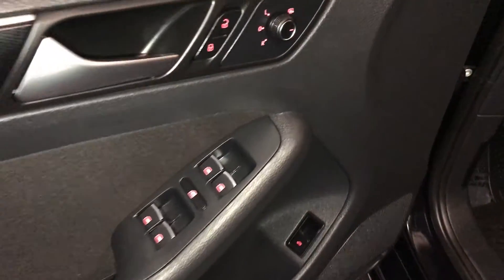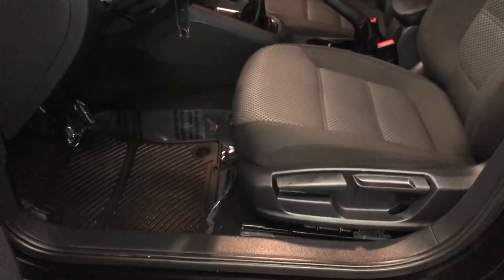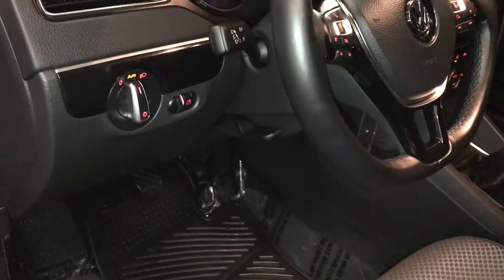Powered windows, locks, and side mirrors — they're heated. Trunk release. Driver and passenger have recline levers and slider bars to adjust them. Driver has a lumbar support. Lighting controls, tilt and telescopic steering wheel.